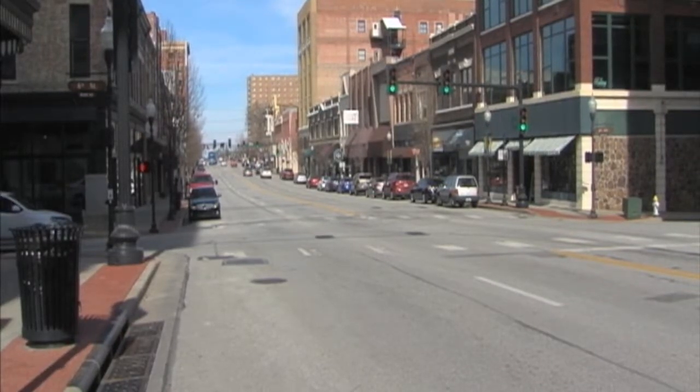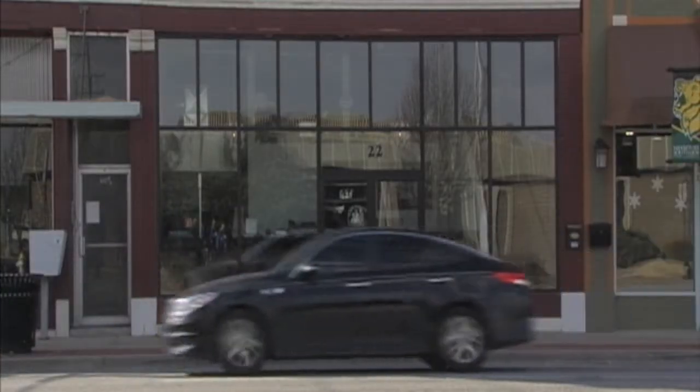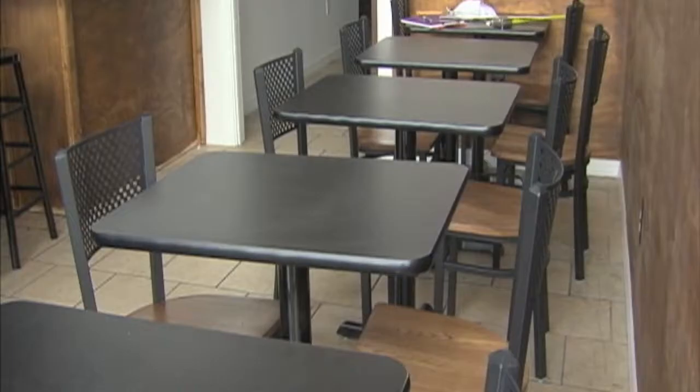Downtown Joplin is home to dozens of art galleries, shops, and restaurants, and soon, Jasper's Juicery. Jason Miller and his wife are making upgrades, repainting walls, replacing bar tops, and getting new furniture before it opens next month.